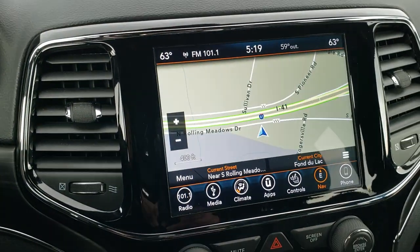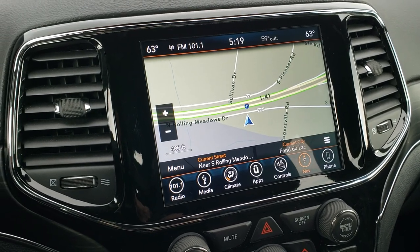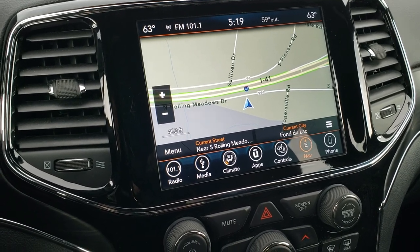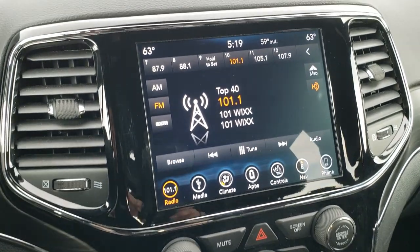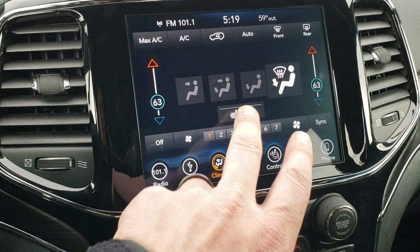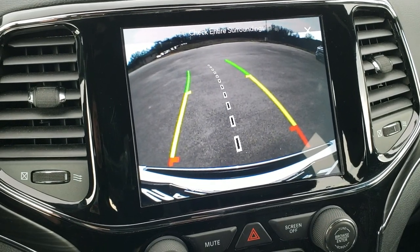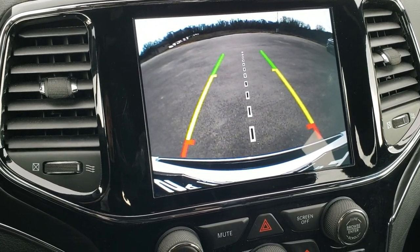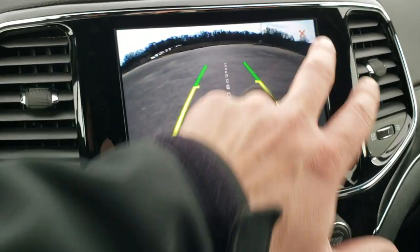This one has the 8.4 4C radio, which gives you the factory navigation. You're going to get the Sirius Traffic and Travel Link Plus on here as well, AM, FM, and Sirius XM radio capabilities. You do get your climate controls with dual climate control. You also can do your heated seats and heated steering wheel from the buttons, and you can check out your backup camera without actually putting it in reverse, which is pretty neat. And those are dynamic grid lines, which line right up with your receiver hitch in the middle, and they turn as you turn the steering wheel.